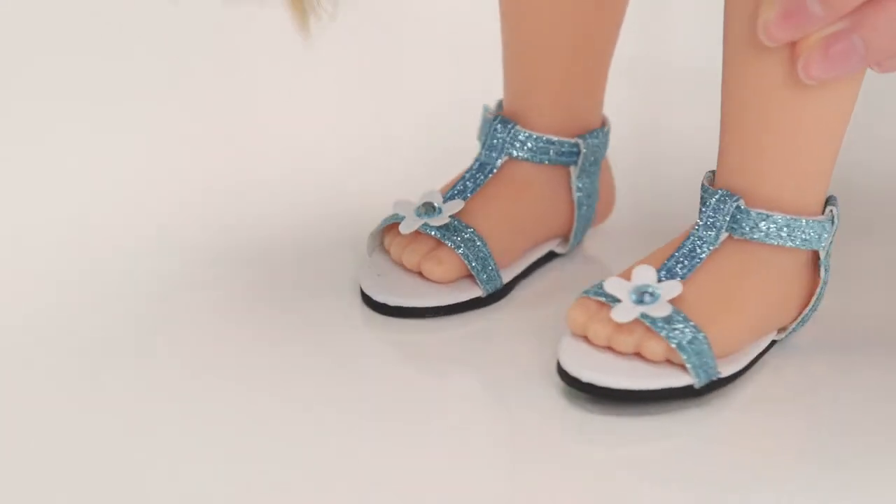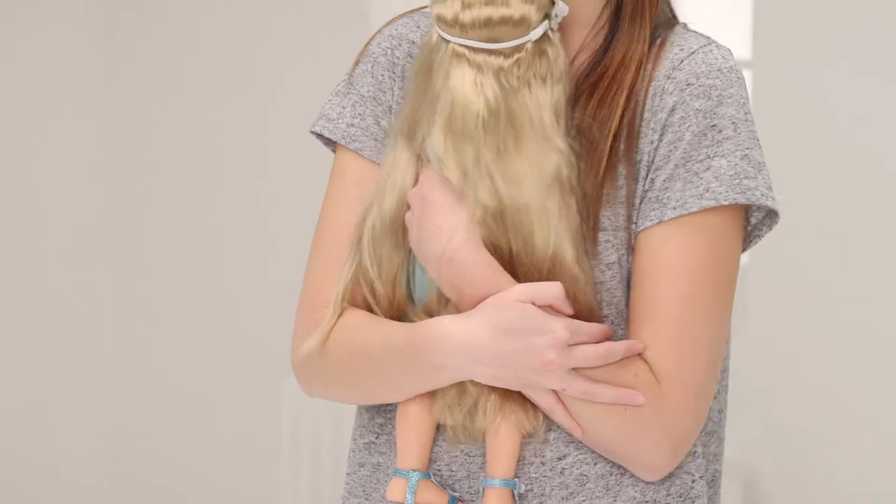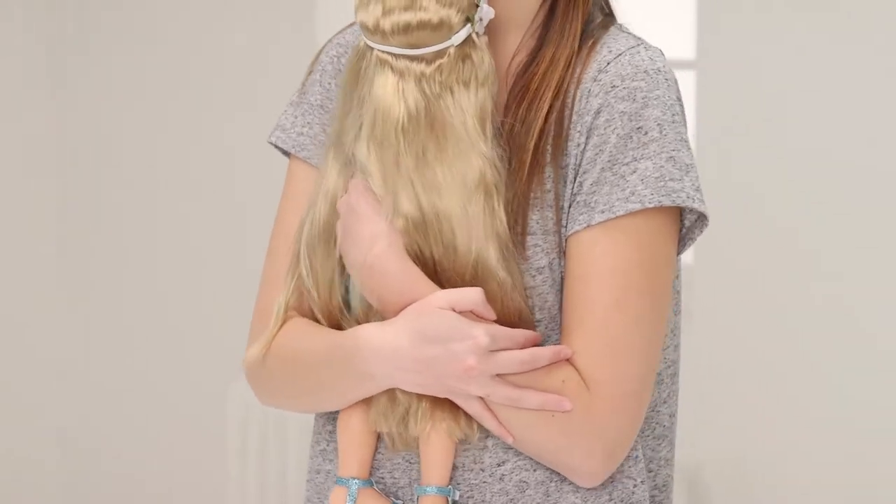She's all ready to join you on your adventures. She's really soft to hug and very flexible, meaning it's easy for you to change her outfit.